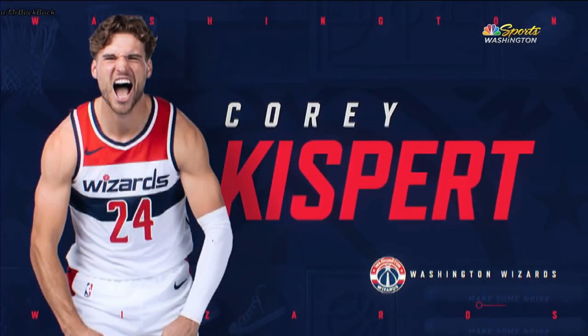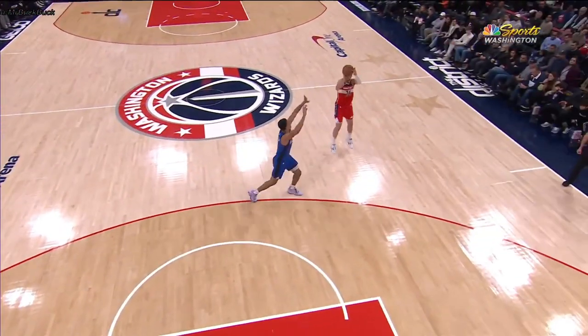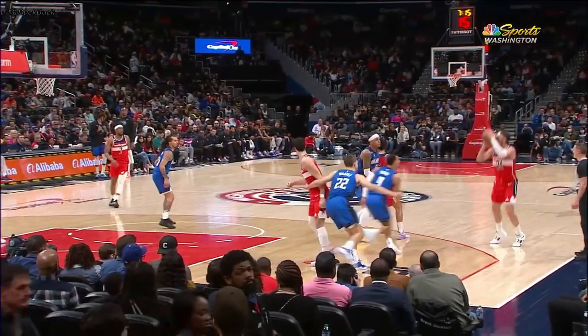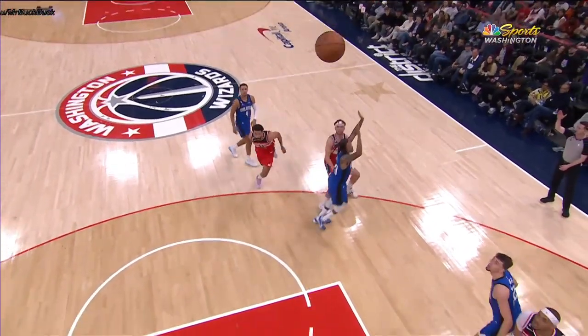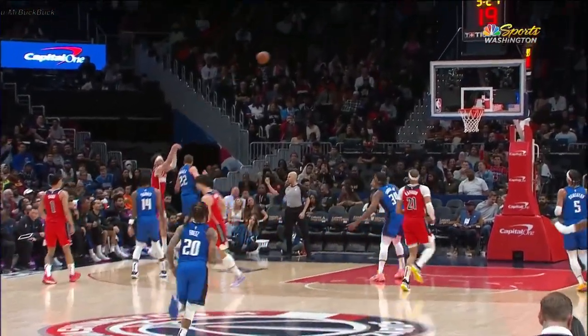If you are just joining us, first of all, where have you been? Second of all, count them at home — eight deep threes for Corey Kispert. Is this a career high for him? Eight of twelve. He has not taken a two-point shot yet. And why not? You don't have to. It's this simple — you don't have to.